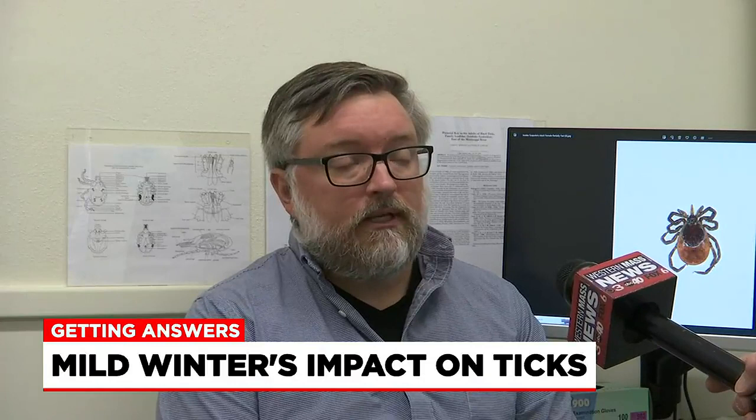After a mild winter up to this point, we wanted to know what effect it could have on ticks. Western Mass News reporter Matt Sotilli is getting answers on what experts are saying and how you can protect yourself. If those mild temperatures go through the spring, we'll be seeing a lot of bites really starting now.